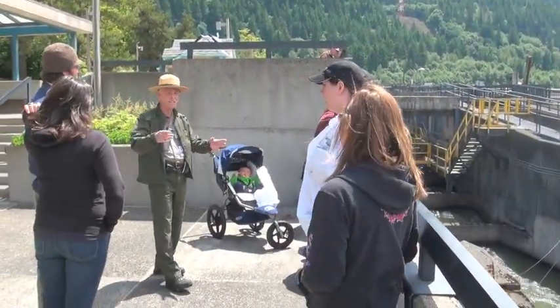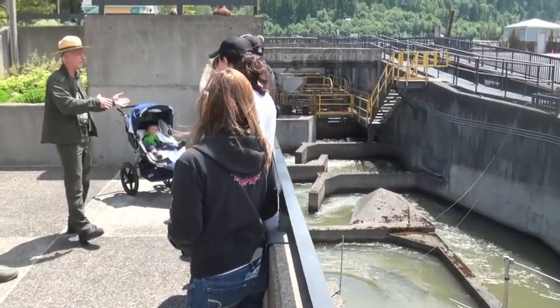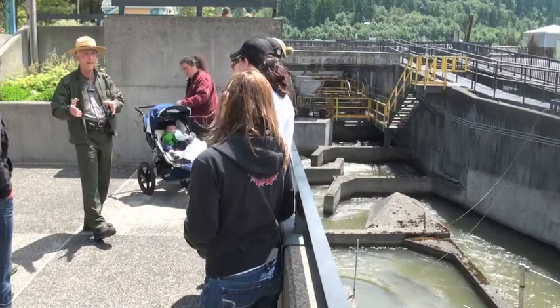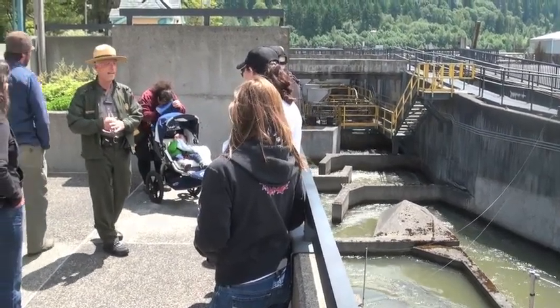Statistic-wise, when we see the salmon running past the windows, we're looking at 80 percent hatchery fish and 20 percent wild. So there are a lot fewer wild fish running up this system than there have been in the past.